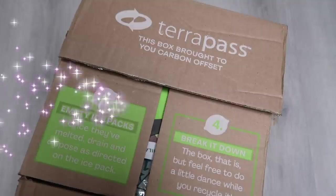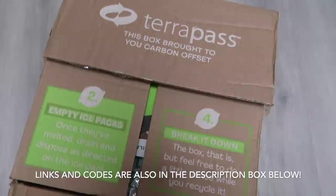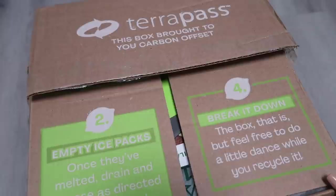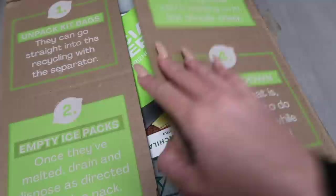Thank you to HelloFresh for sponsoring today's video. So tonight we are having HelloFresh - it is so convenient, it saves so much time. With a family as big as ours we are always busy, so it's sometimes hard to plan out a meal that everyone will like, but with HelloFresh the whole family loves all their meals and they're absolutely delicious.